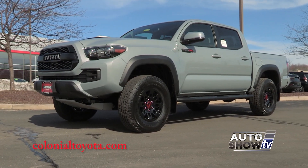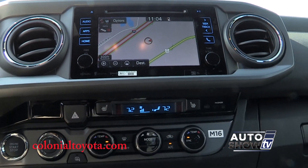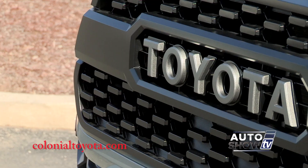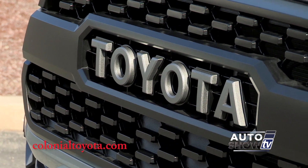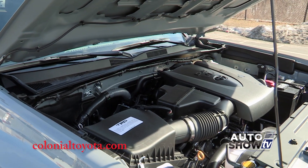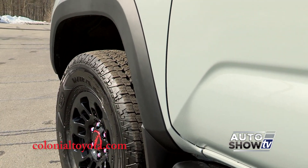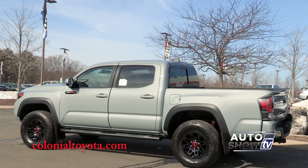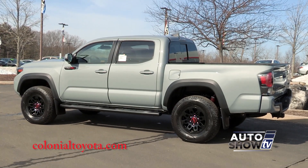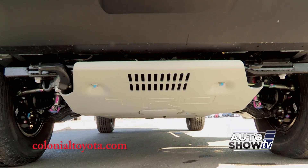This new Tacoma TRD Pro has a ton of exclusive features that really make it stand out from the rest of the Tacoma lineup, and this baby is loaded. It comes as a 4x4 double cab with a 3.5 liter V6 engine, and you can get automatic or manual transmission. Because it loves to go off-road, the TRD Pro has a little higher ground clearance and comes standard with TRD off-road suspension and the TRD Pro front skid plate.